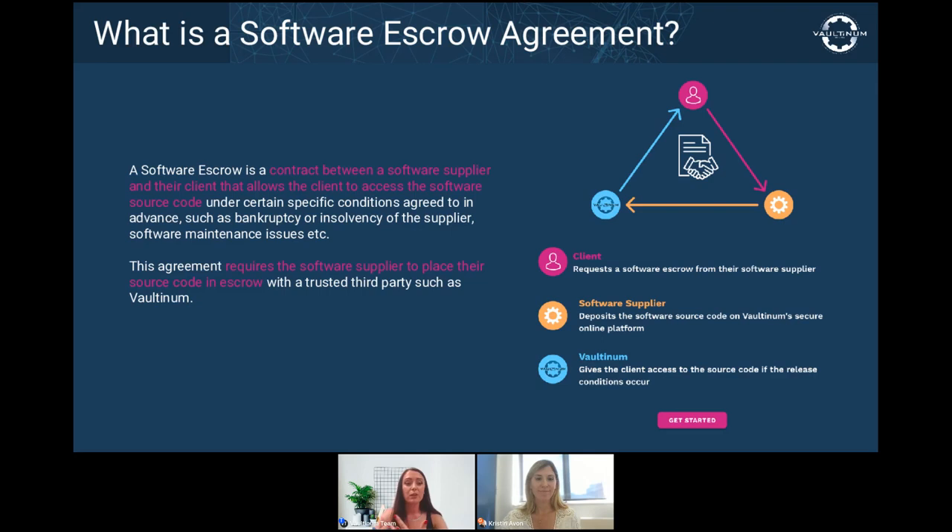An escrow agreement can also entertain other scenarios. While the classic example is between a software developer and a client, the objective of an escrow agreement can serve other situations as well, such as two partners who both hold title to an element and want reciprocal access, or a software developer and their investors who wish to secure their investment. There can even be four-party escrow agreements — for example, between the software developer, the software vendor, the end user, and the escrow agent.